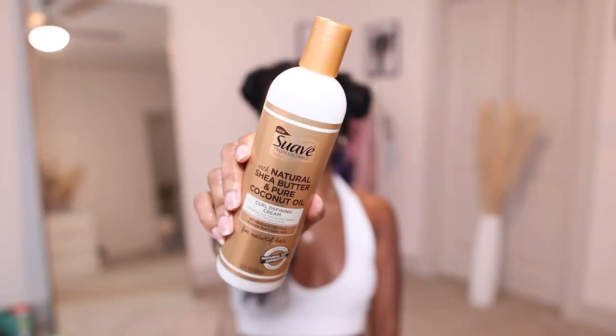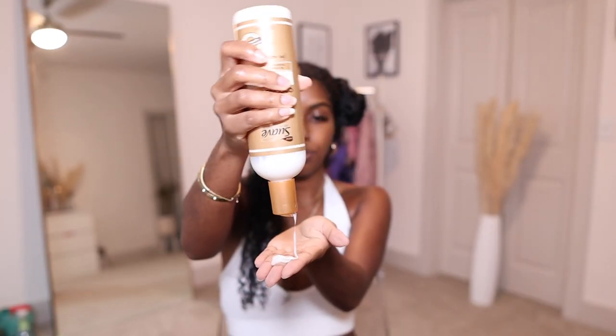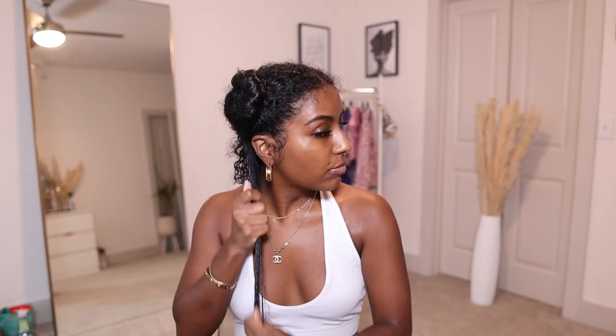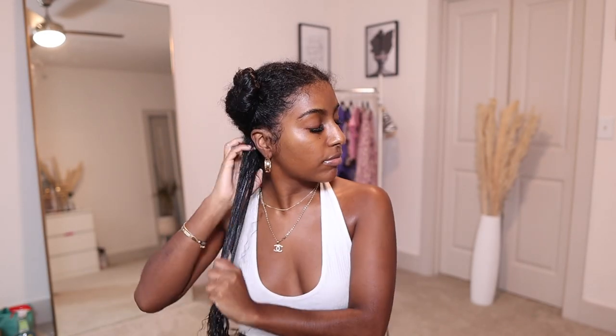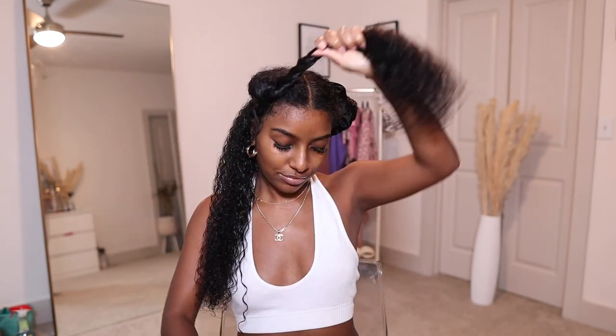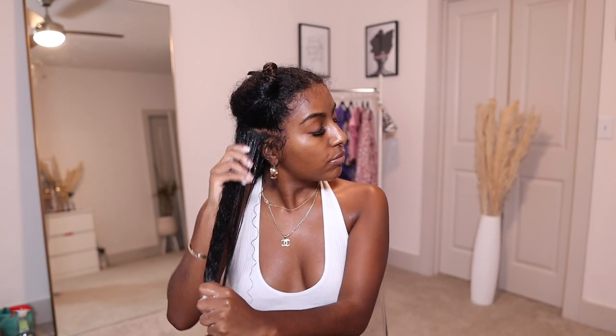And on top of that, I'm going to cocktail with Suave's Curl Defining Cream. Oh my gosh, y'all, I love this cream so much. Usually I need a gel to help me with this, but with this product I do not need that at all. It's so good at defining my curls, it has a lot of slip, and as you can see, as I'm raking it through my hair, my curls are just clumping together. This is also super moisturizing and it leaves my hair very, very shiny. I'm going to do the same thing to each section — apply Suave's Nourish and Strengthen Leave-in Conditioner and then on top of that apply the Curl Defining Cream.